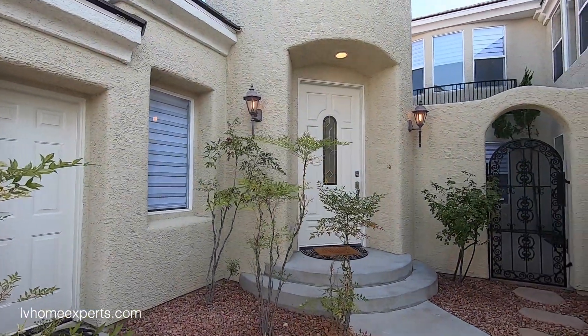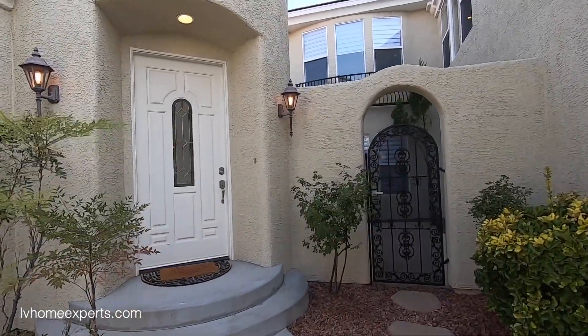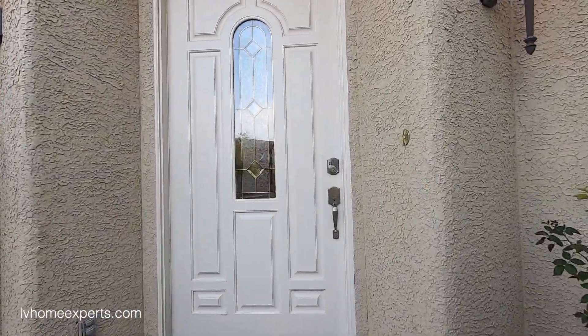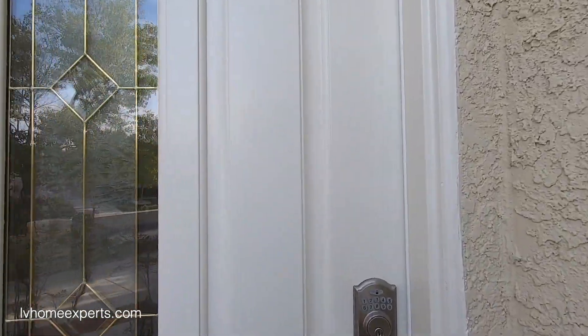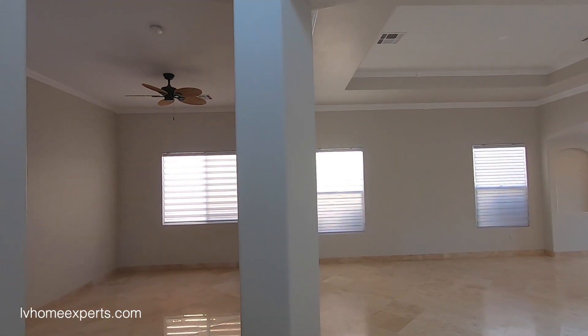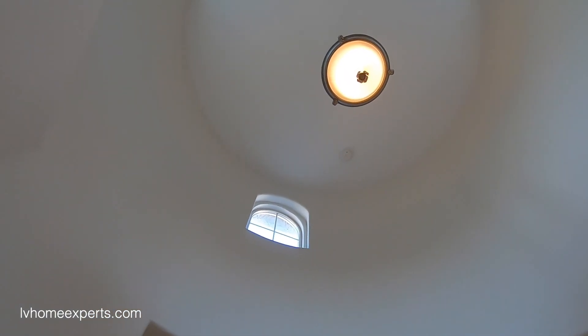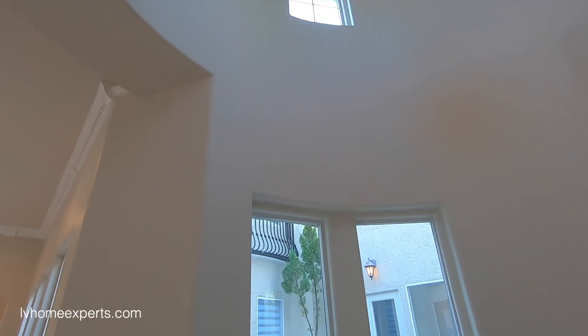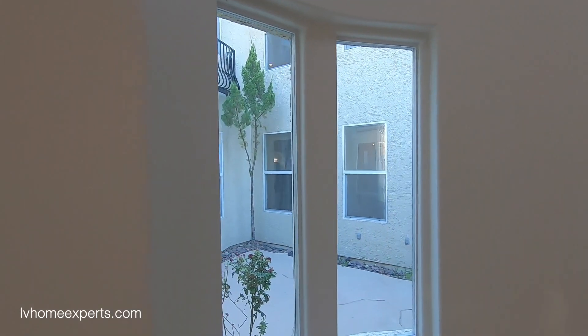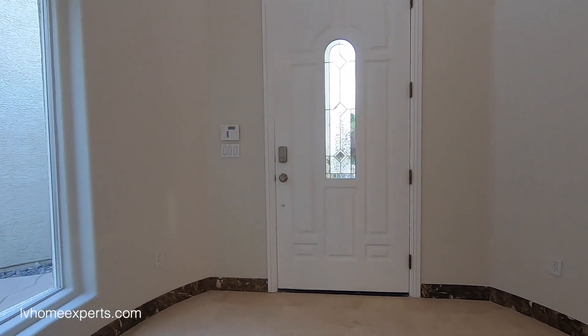If you want the 3D tour, I did post it on Friday via Matterport, which allows you to walk the property virtually. Here's the entryway — nice vaulted ceilings, and I love that window looking into the courtyard. We have a nice solid eight-foot door, 36 inches wide.